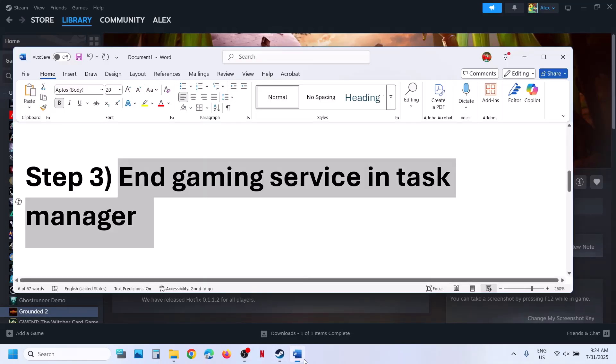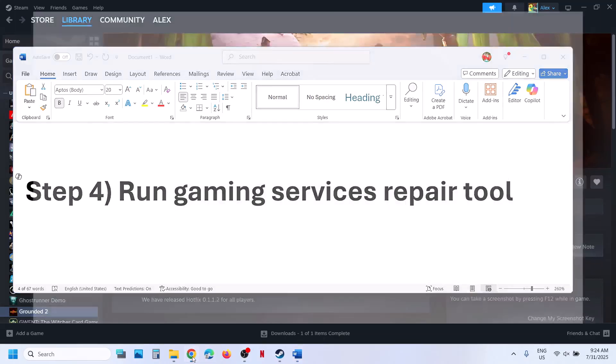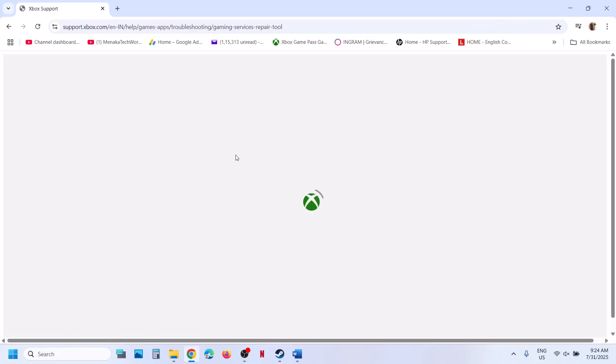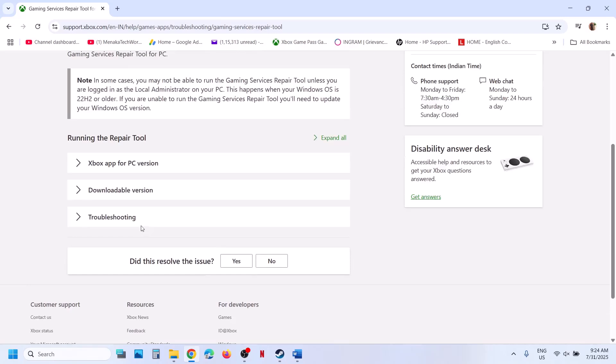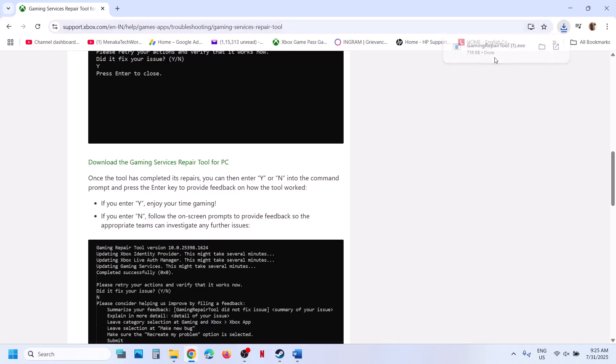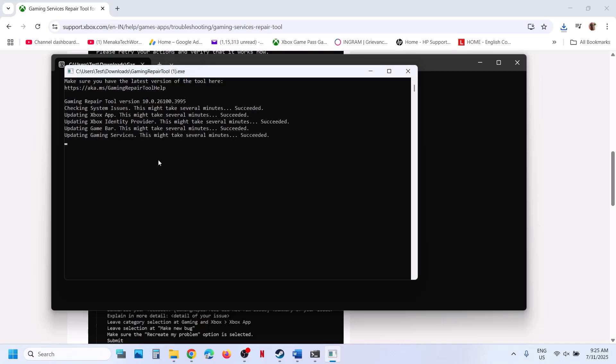The next step is to run the gaming services repair tool. In Google search, type in gaming services repair tool and go to the Xbox website — the official page that says gaming services repair tool for PC. On this page, click on the downloadable version, scroll down, click on download the gaming services repair tool for PC, and then run the EXE file. Click yes to allow and let the process complete — this will take some time. Once complete, you will see a completed successfully prompt.